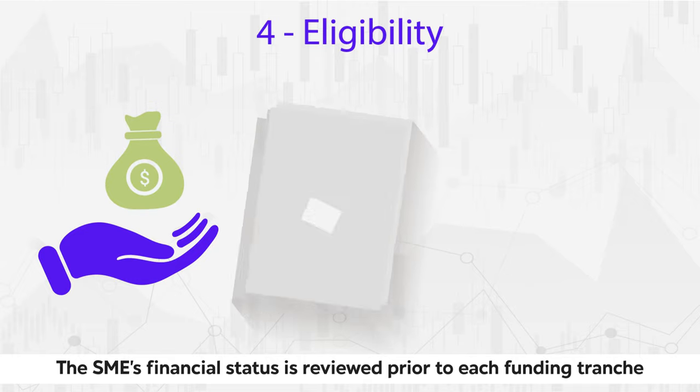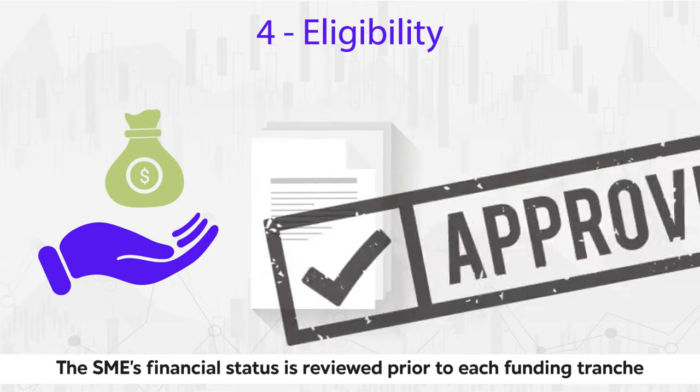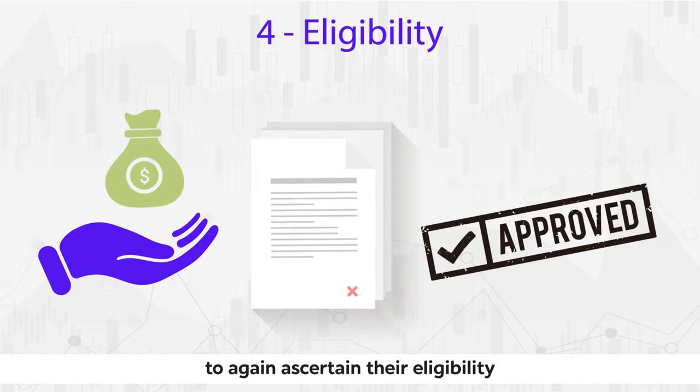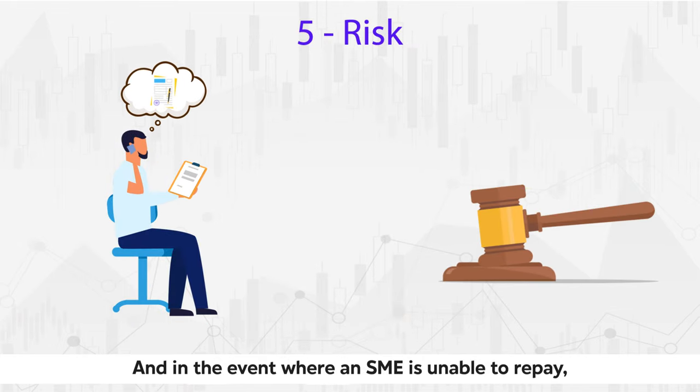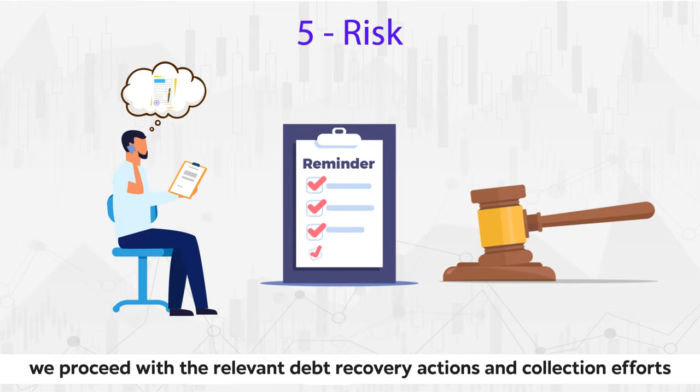The SME's financial status is reviewed prior to each funding tranche to again ascertain their eligibility. And in the event where an SME is unable to repay, we proceed with the relevant debt recovery actions and collection efforts.